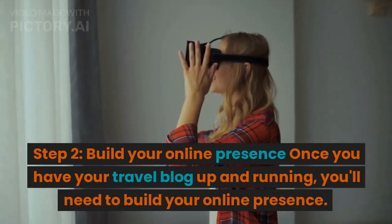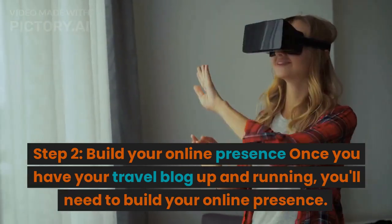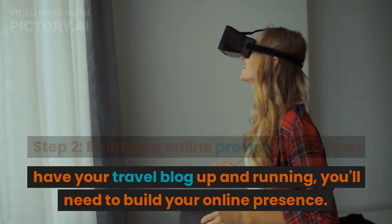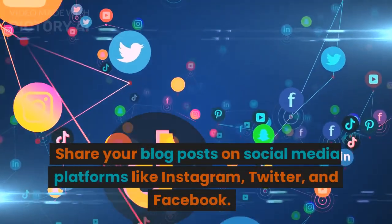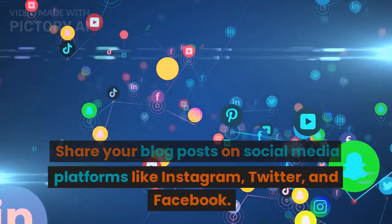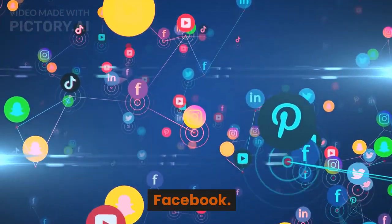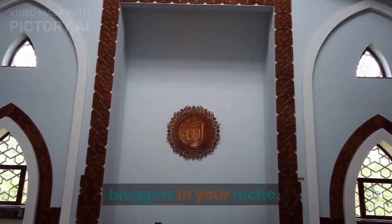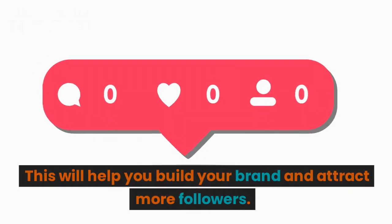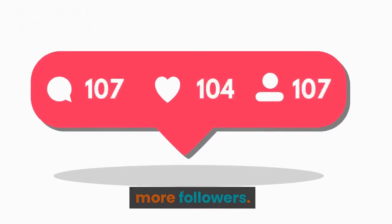Step 2: Build your online presence. Once you have your travel blog up and running, you'll need to build your online presence. Share your blog posts on social media platforms like Instagram, Twitter, and Facebook. Engage with your followers and other travel bloggers in your niche. This will help you build your brand and attract more followers.